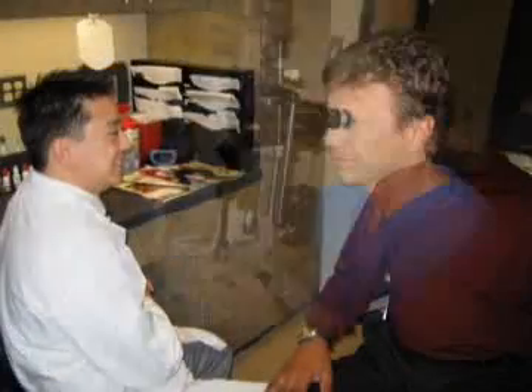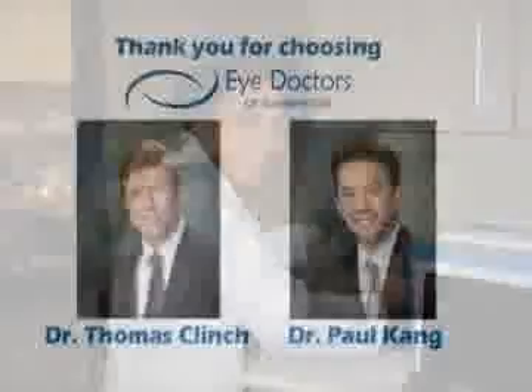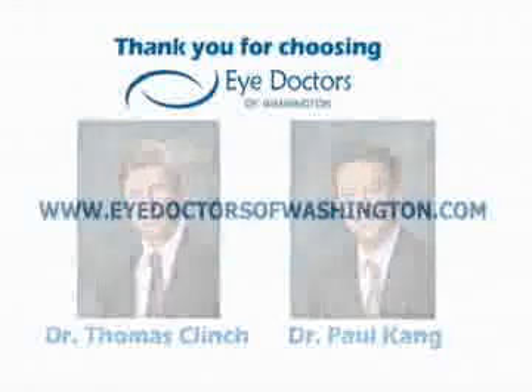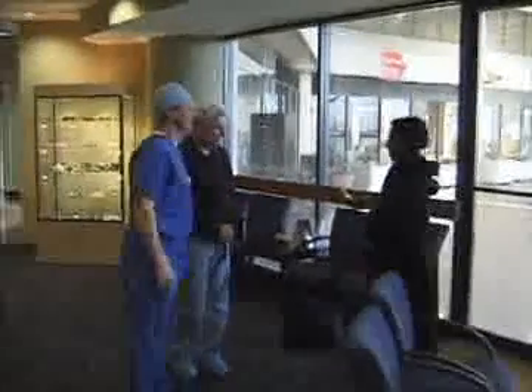Thank you for watching this video on laser vision correction. We hope you found this information helpful as you make your decision to benefit from this life-changing procedure. At Eye Doctors of Washington, doctors Clinch and Kang are dedicated to enriching the lives of their patients through the most advanced and innovative methods available. For further questions, visit our website at www.idoctorsofwashington.com.